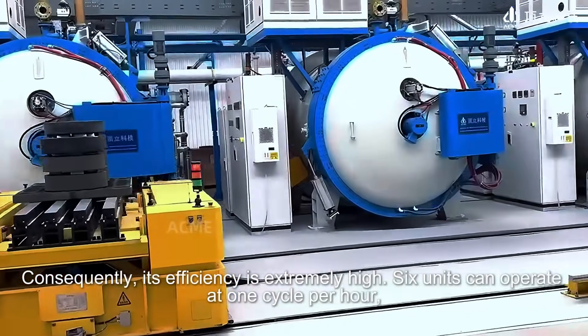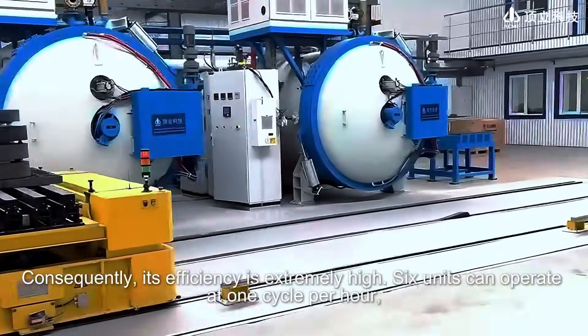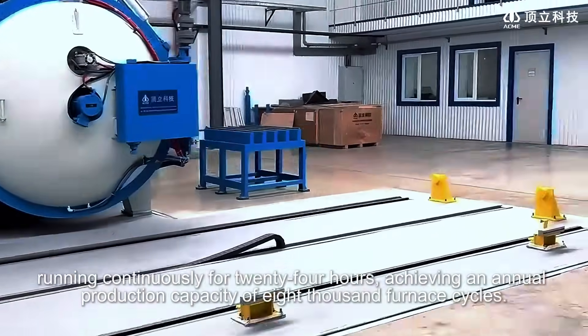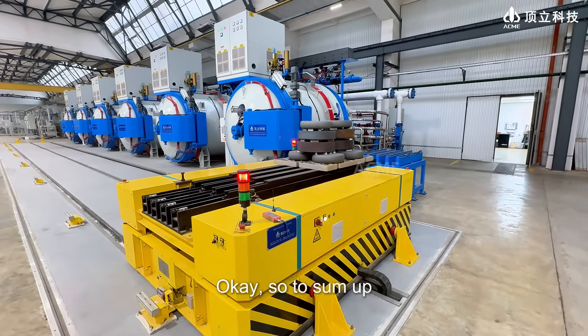Consequently, its efficiency is extremely high. Six units can operate at one cycle per hour, running continuously for 24 hours, achieving an annual production capacity of 8,000 furnace cycles.